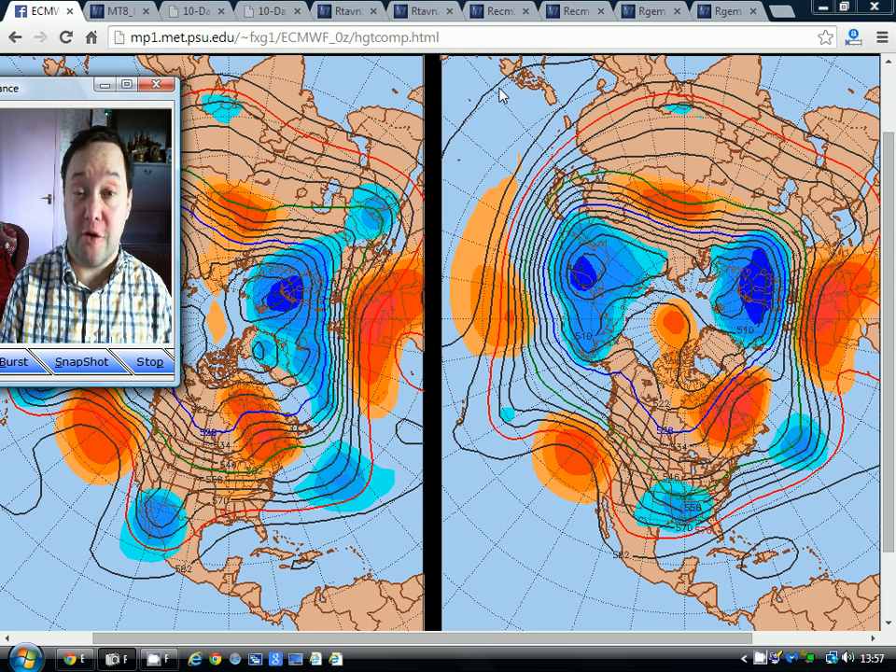Hey everyone, back tuning in to today's video. A bit late with today's video, so we're just going to have a quick look at the next week to 10 days.